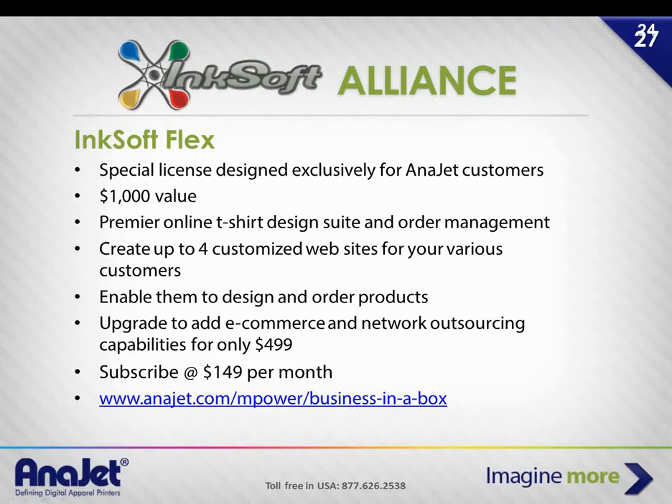Facebook is strongly recommended. There's also Inksoft — a way to put your own T-shirt shop online where you can customize it for up to four customers. The license is free, and the full subscription is $149 a month. Some customers get a lot of business out of it; others say they get referral business because of it, with customers coming in to hand the order in person or on a thumb drive rather than ordering online. It's a good investment either way to grow awareness.